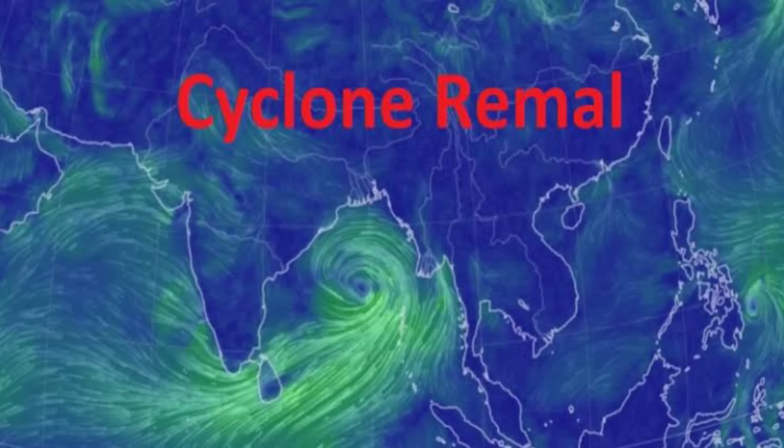Hi everyone. This video is about Cyclone Rimal. This cyclone Rimal is in Bangladesh and West Bengal.